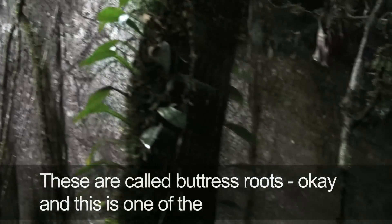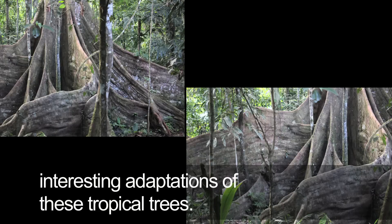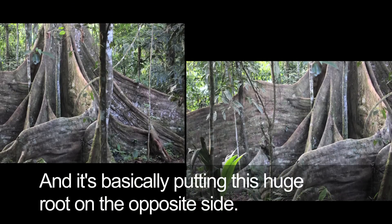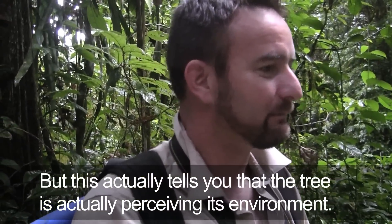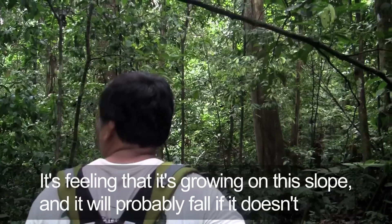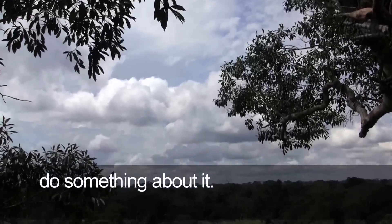These are called buttress roots, and this is one of the interesting adaptations of these tropical trees. It's basically putting this huge root on the opposite side. But this actually tells you that the tree is perceiving its environment — it's feeling that it's growing on this slope and it will probably fall if it doesn't do something about it.